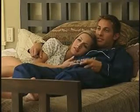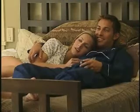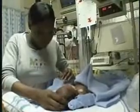Ask expectant parents if they want a boy or girl and you'll probably get a typical answer: it doesn't matter as long as he or she is healthy. So the diagnosis of a congenital heart defect in a newborn is something no parent wants to hear.